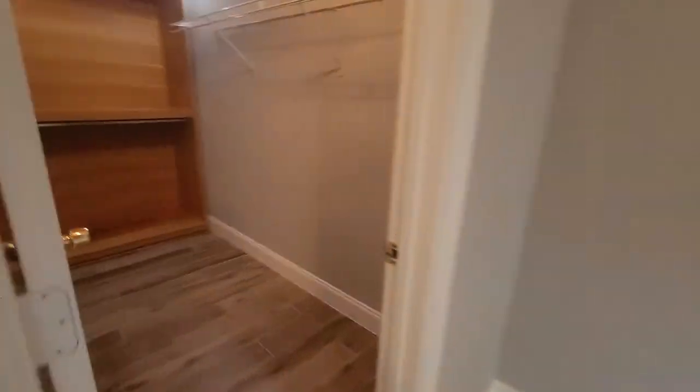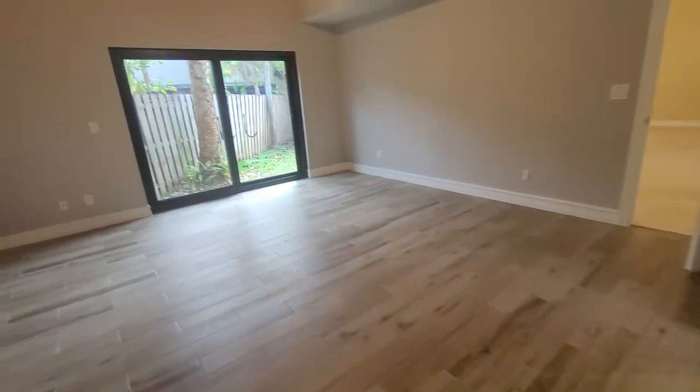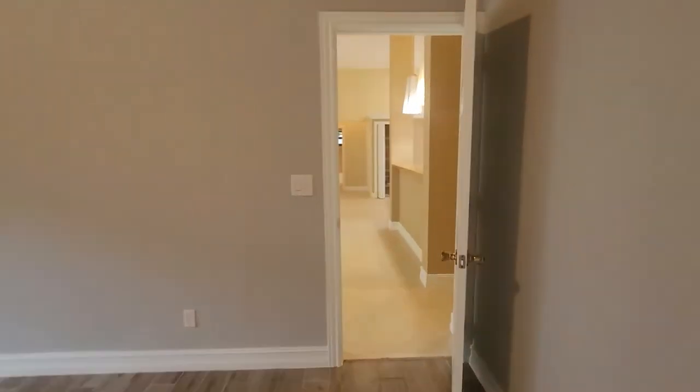You also have this closet. Of course, you'll probably need to put some more shelves to have more space, but you can put shelves here with some extra space over there. You can fit everything here, and they put some stairs if you need some extra space.